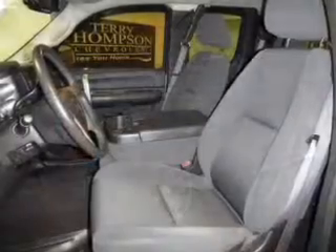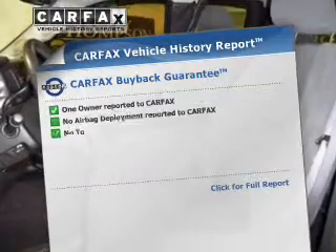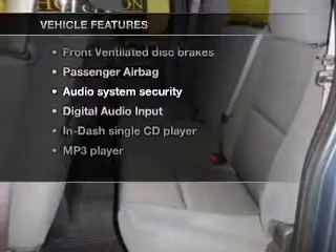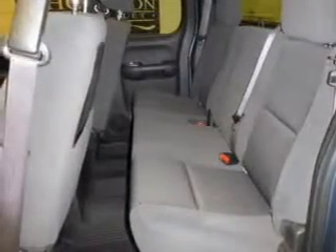The anti-lock braking system will keep you safe on the road. Carfax is offered to provide you with peace of mind. Plus enjoy these notable features included in this vehicle: keyless entry and power door locks.